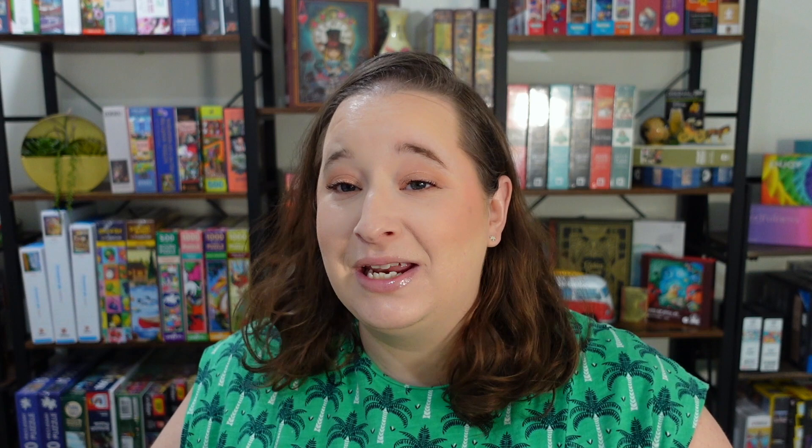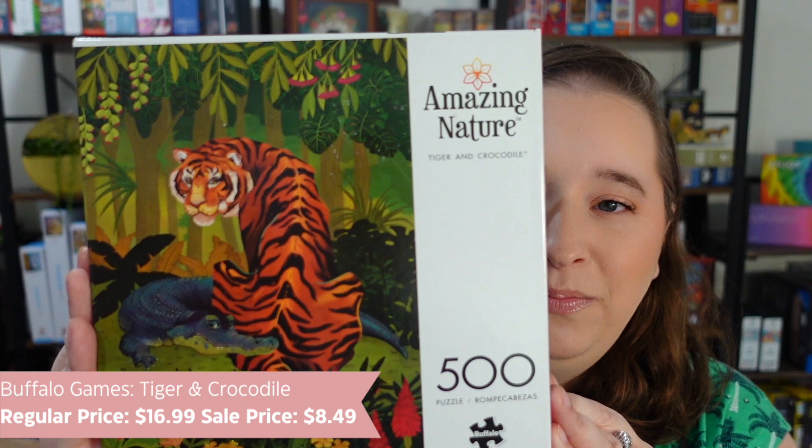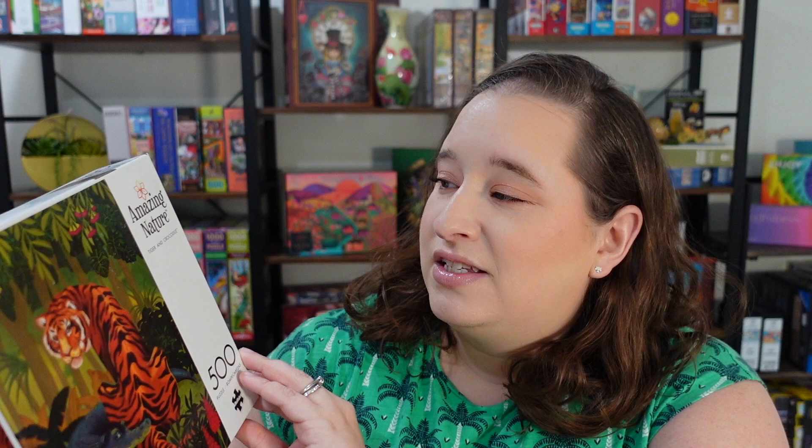All right, I'm doing these in no particular order. I'm just grabbing them from the box — I still have it right here next to me and haven't even unboxed them yet, so we're seeing these first together. First one we have here is by Buffalo Games. Look how bright that one is! Definitely my illustrated style. This one is from their Amazing Nature line and it's called Tiger and Crocodile.